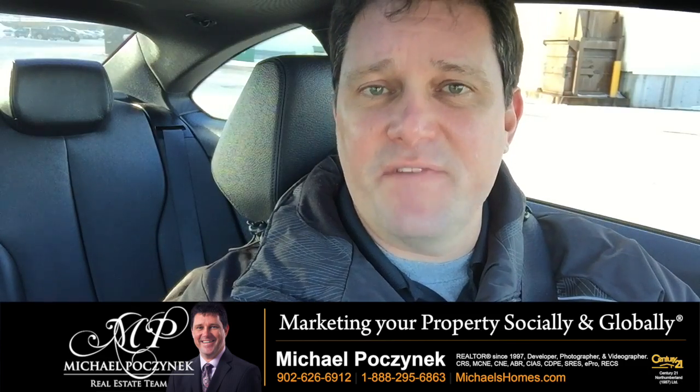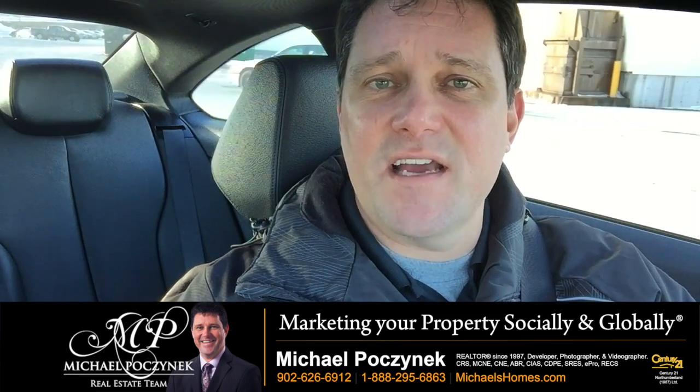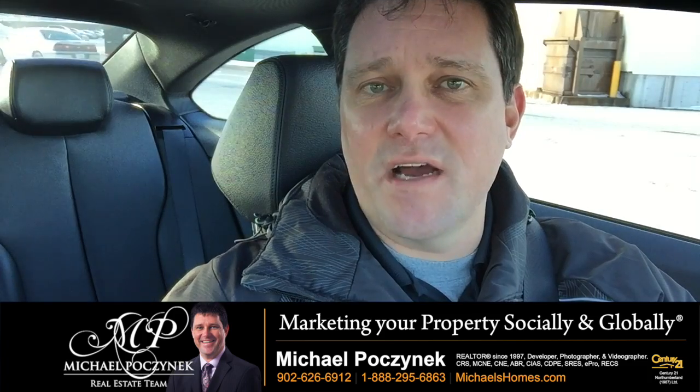That's it for today. I'm giving away an iPad this year. Enter the contest at ipad.michaelshomes.com. Thanks.